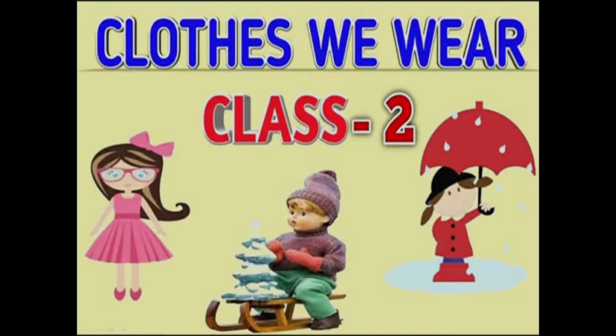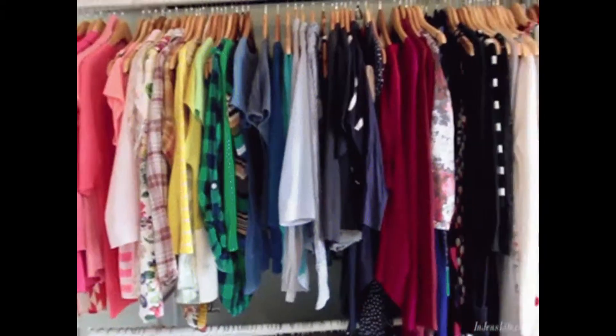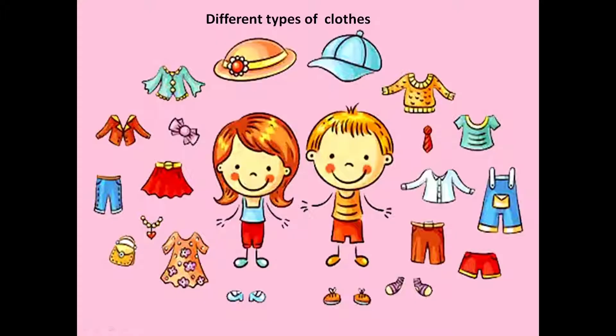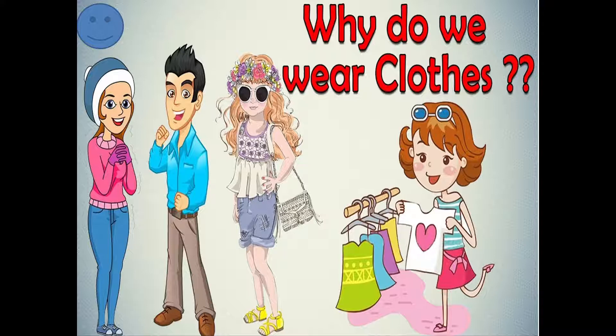Class 2: Clothes we wear. Clothes are our basic needs. We wear different types of clothes. But why do we wear clothes?